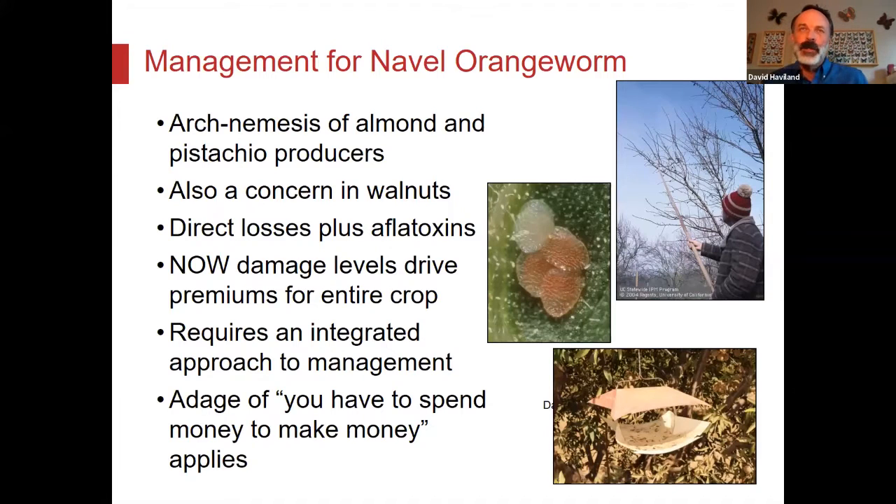Another thing about navel orangeworm is that the amount of damage you have in a load affects the premiums — how many extra cents per pound you get on every single pound of the entire crop based on the percentage of damage. Even 1%, 2%, 3% of the nuts with navel orangeworm damage, when you multiply 4, 5, 6, 7 cents difference per pound across 3,000 pounds, money adds up really fast.